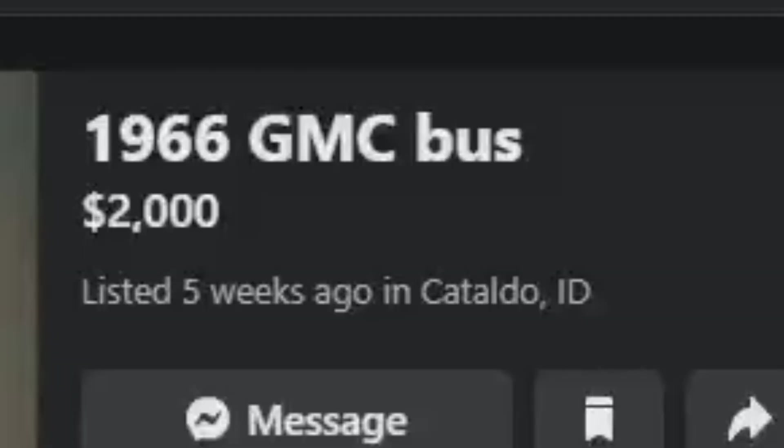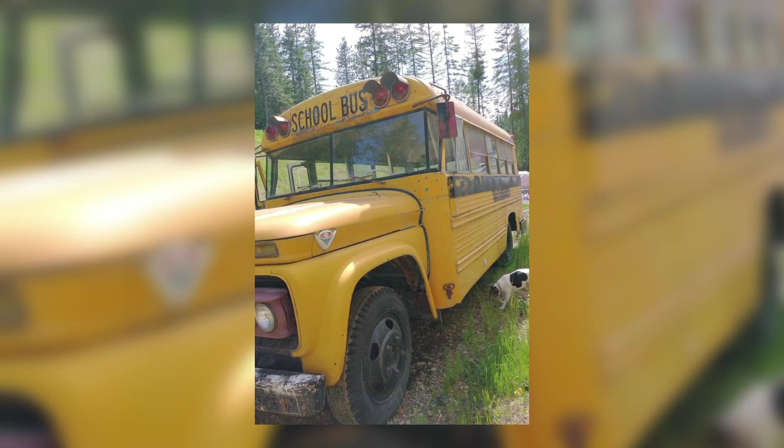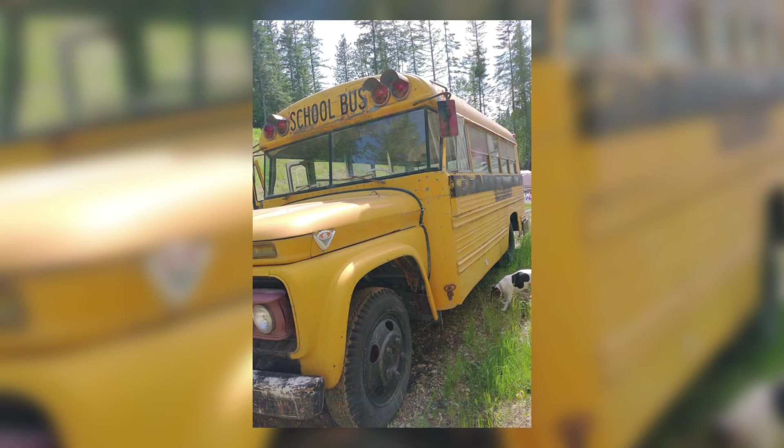Going over to the other side of the country, taking a look at something a couple thousand dollars cheaper and a couple decades older. We're in Cataldo, Idaho, looking at this 1966 GMC short bus. The listing says: 1966 GMC short bus, no motor, good condition, possible delivery locally. Right off the bat, with no motor it's probably priced pretty high. Let's look at it anyway. We can see this is a 1966 Superior GMC.